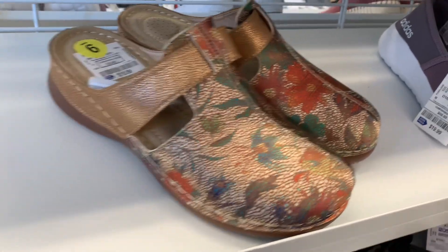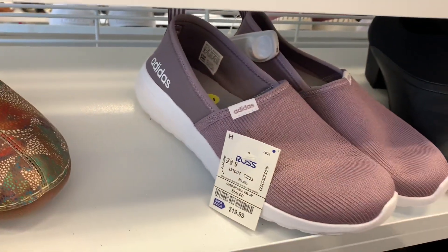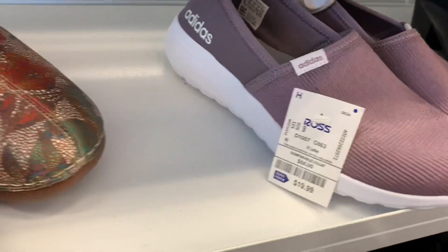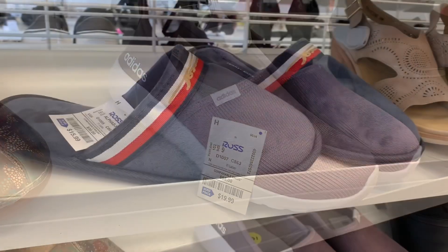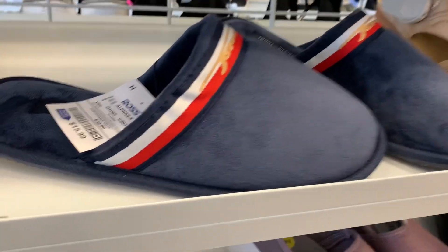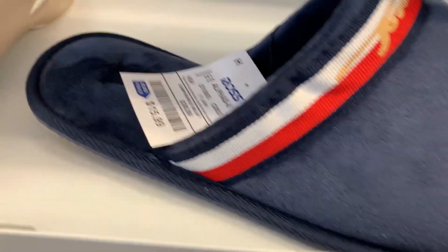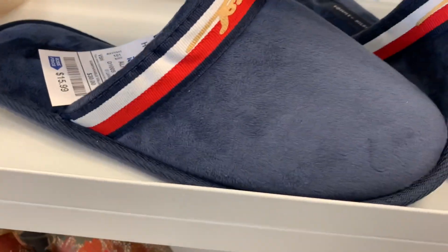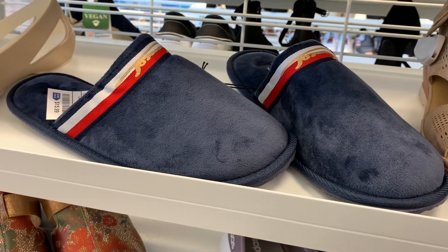They also have these Adidas ones — they look like slip-ons in a purple color and they are $19.99. They also have these Tommy Hilfiger slippers that look so cute. It's like fleece material, they're $15.99, with the Atomi logo on the front and stripes.